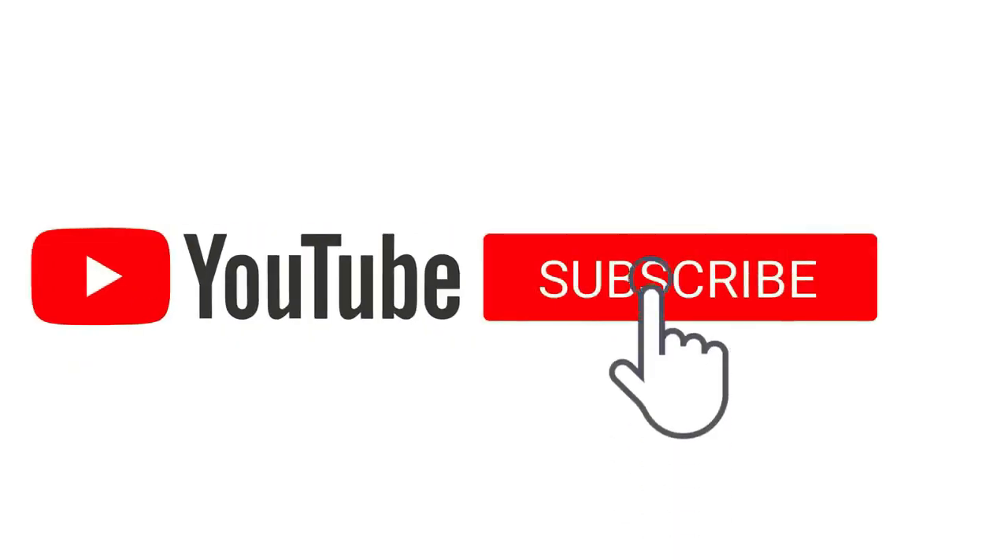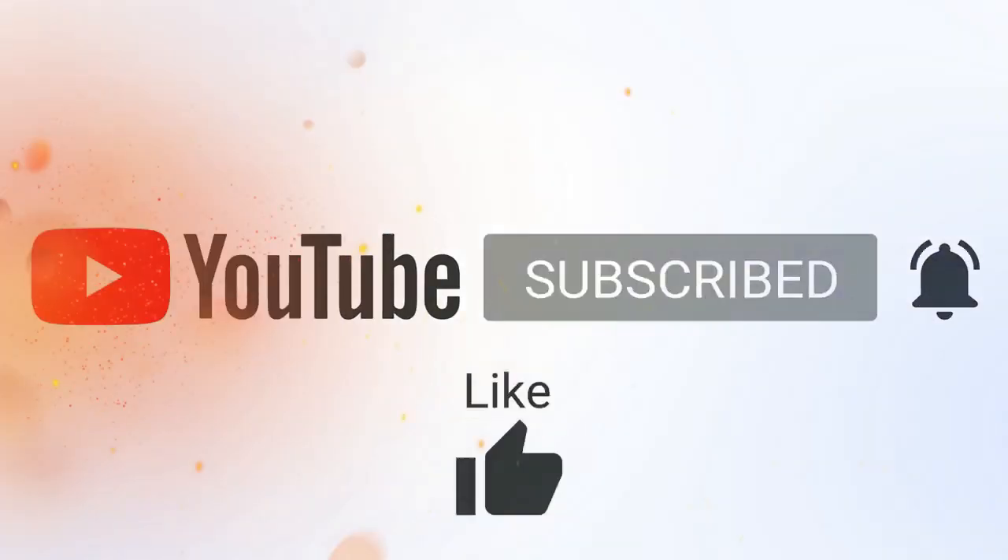If you like this video, then subscribe to our channel and press the bell icon for the latest updates.